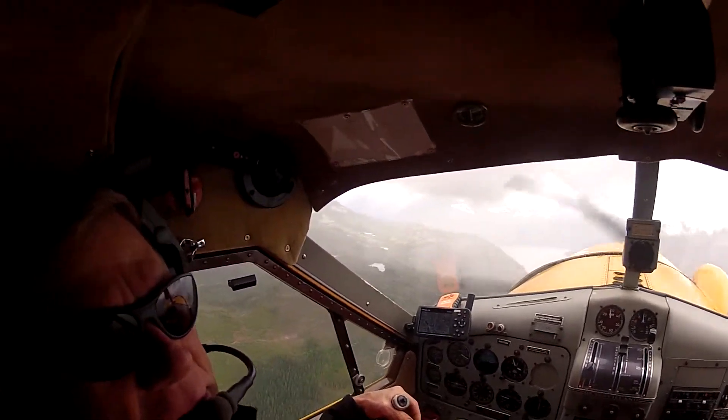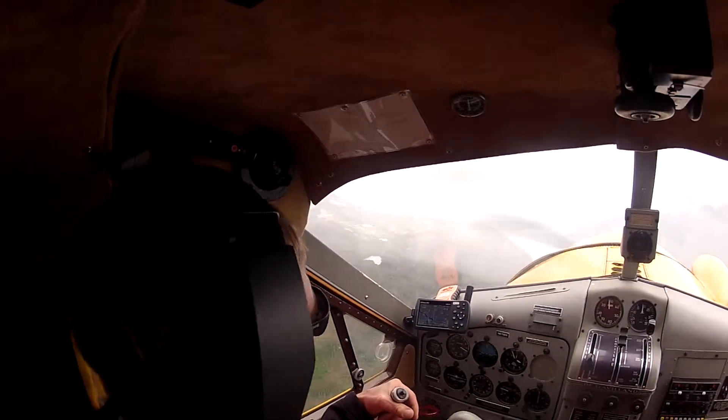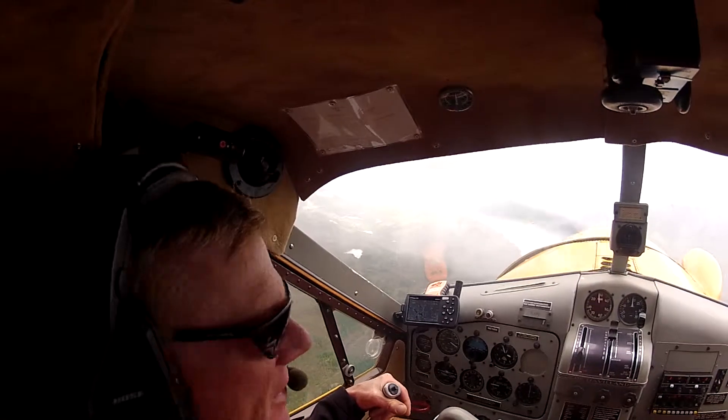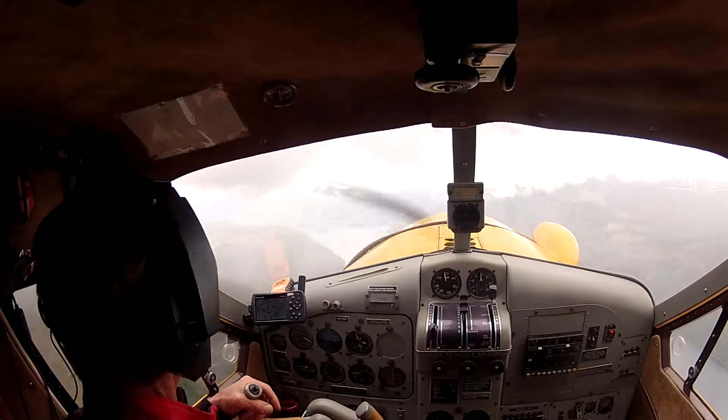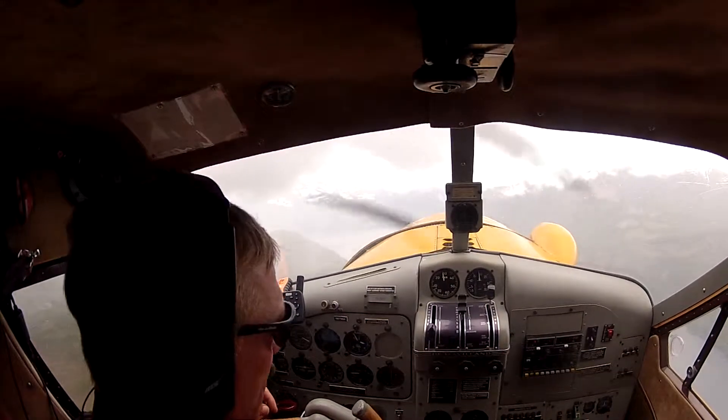If I go and pan this to the left, you can see over to the left there's Buttle Lake — B-U-T-T-L-E — Buttle Lake, which is up this way. You can't actually see the lake yet, but it's up there.